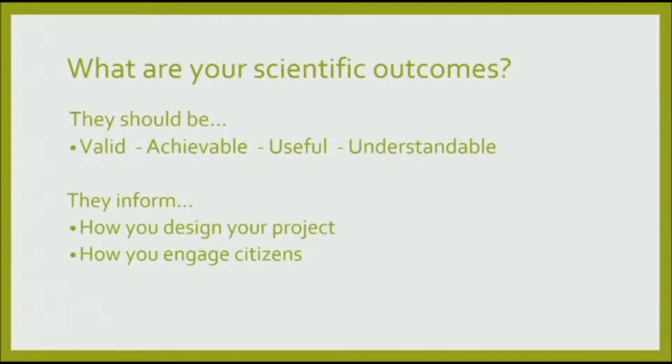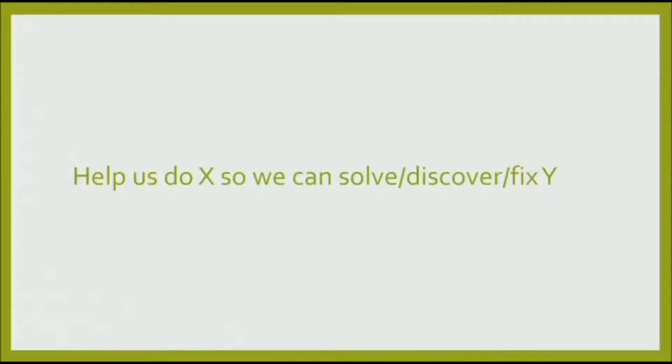The scientific aims need to be real, because otherwise you've just got an outreach or marketing activity — and that does happen. So think carefully: scientific aims need to be valid and achievable through the project. It's best if they're useful, and it's essential for engagement that they're understandable. Knowing what you're trying to achieve scientifically can really help motivate people. It's the call to action, the elevator pitch — it's the reason for the project being, it provides the purpose, and it guides how you design your project and the marketing around it.